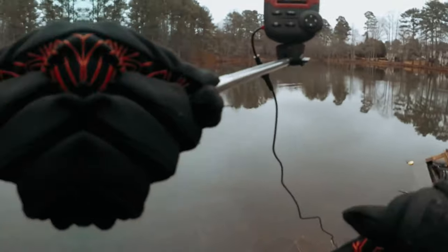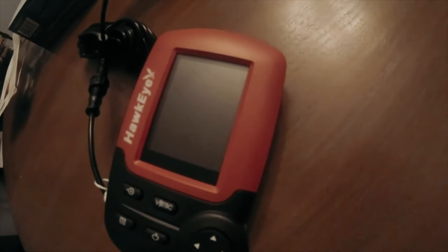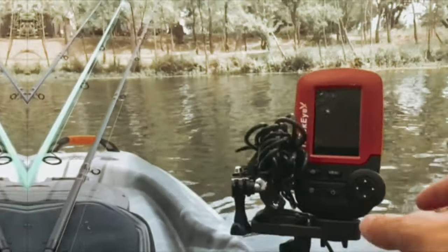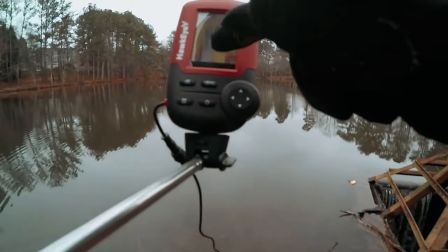Moreover, the algorithmic software programming minimizes false readings, ensuring that you only receive accurate information. Finally, the Hawkeye Fishtrax 1C Fish Finder is a high-quality, portable, and reliable tool that will take your fishing experience to the next level.